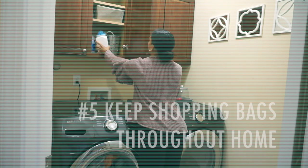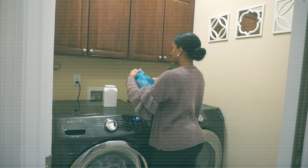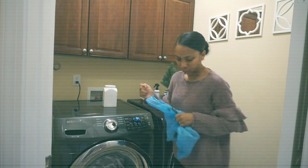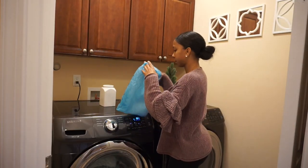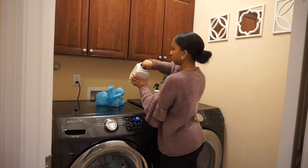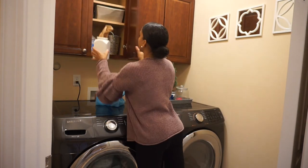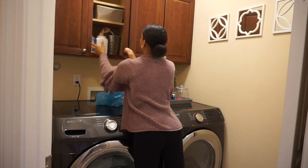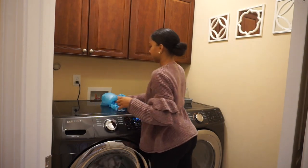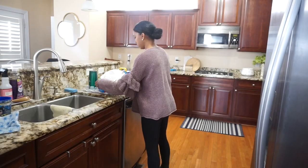Keep shopping bags throughout your home. I can't tell you how many times a day I need a bag to put trash in to take downstairs to the trash can — whether it's for taking tags off clothing or larger items that I don't want to put in the small bathroom trash cans. Having bags available means I can just toss those larger items in and take them downstairs easily.